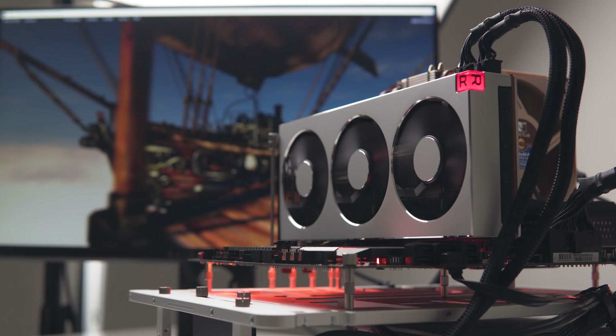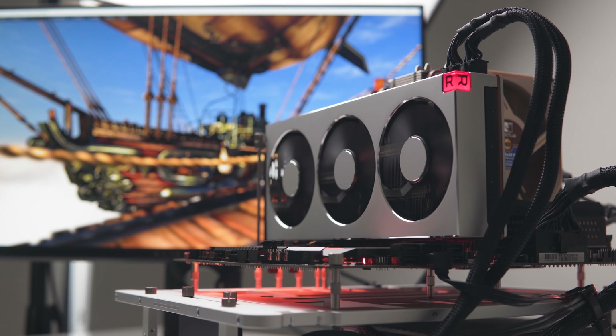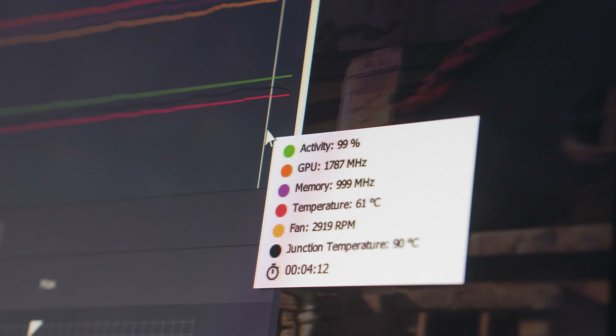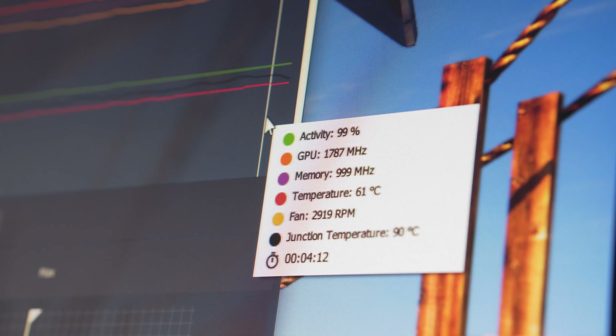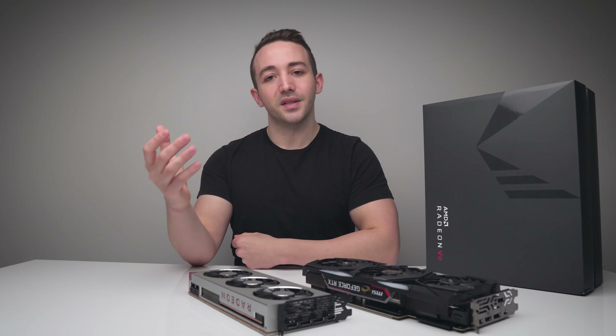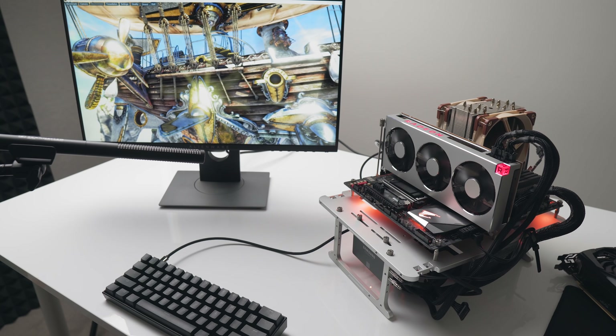If you buy a Radeon 7 today, that is still going to be the case. The GPU will still ramp up to 3,000 RPM in some instances. It really does depend on your ambient temperature — if your ambient temperature is around 20 degrees C, which it is here, that's pretty much what you should expect.